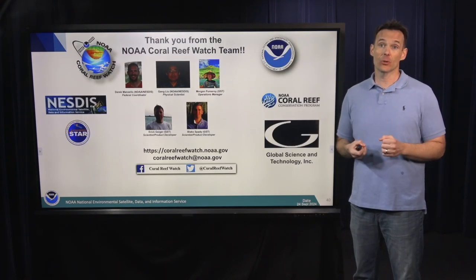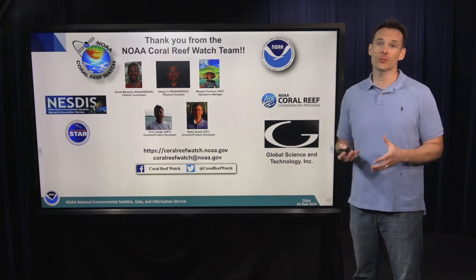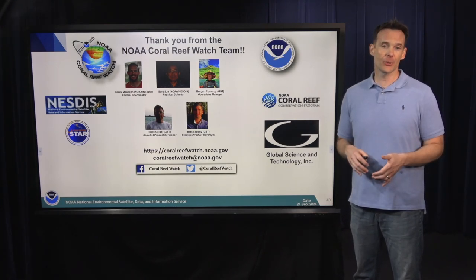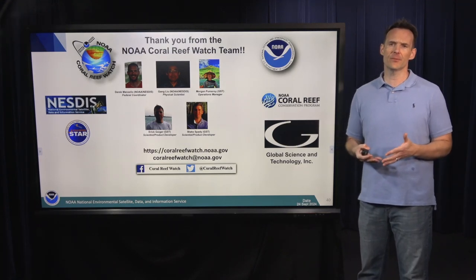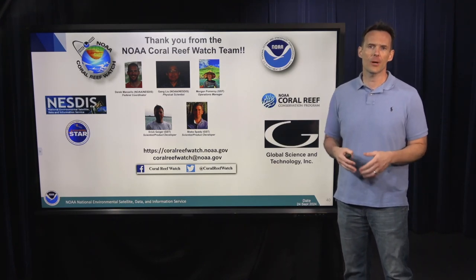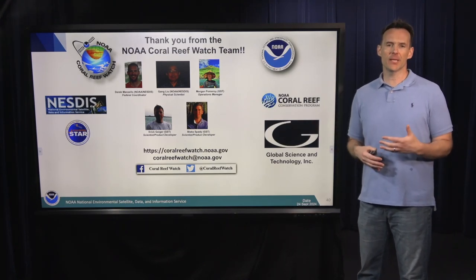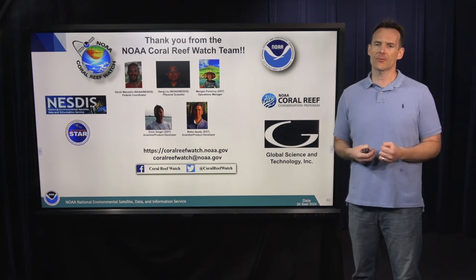Finally, I'd like to acknowledge the NOAA Coral Reef Watch team who make all these wonderful data products available every day: Gong Liu, senior scientist and product developer, who has been with Coral Reef Watch since its inception in 2001; our operations manager Morgan Pomeroy; Eric Geiger; and Blake Spadey — two excellent young scientists. Thank you very much for your time.